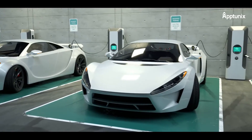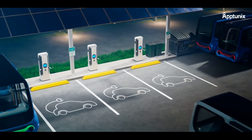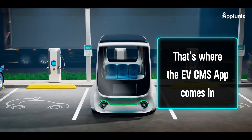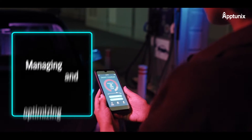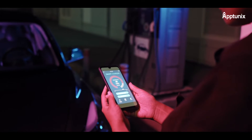As an electric vehicle charging station owner, you understand the importance of providing a seamless and efficient charging experience for your customers. That's where the EVC-MS app comes in — the ultimate solution for managing and optimizing your EV charging infrastructure, giving you full control right at your fingertips.